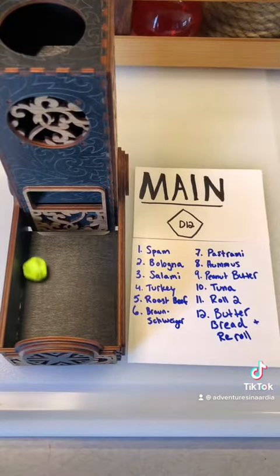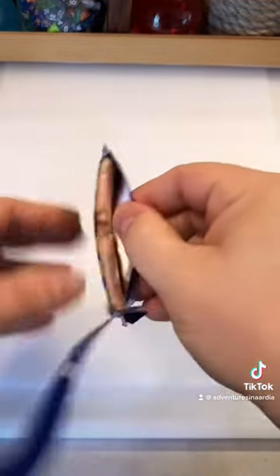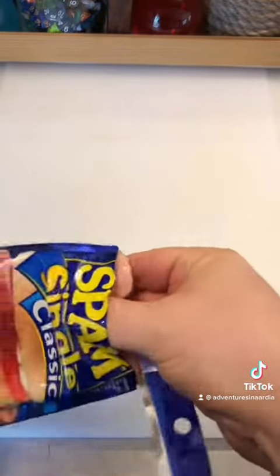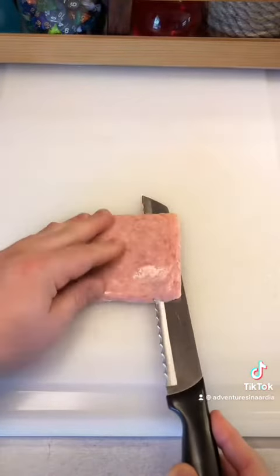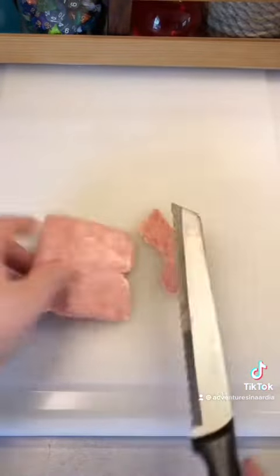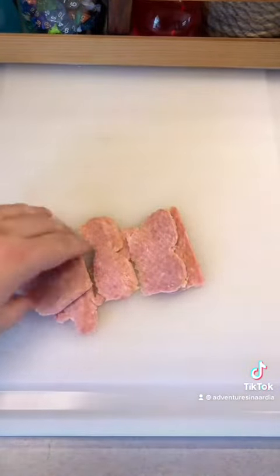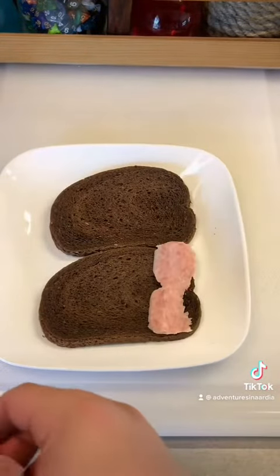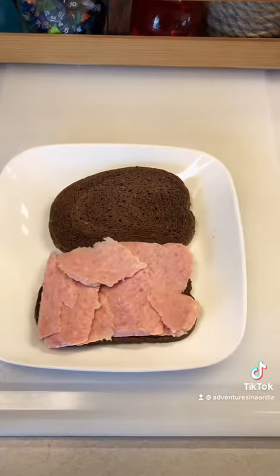Alright, roll for the main course. One — spam. My initial worry with spam was having to open an entire can and not using it, but I found these singles at my local grocery store. My mom used to make spam when I was a kid, but I haven't really eaten it since then. I remember it being very salty. She would grill it up and serve it like hamburgers sometimes, or just like this on a sandwich. I'm attempting to shave it into some thinner slices here so that I can spread it out on the bread, which had varying degrees of success. This was not exactly a high-choice protein for me, but I could see it going okay depending on what else we roll.